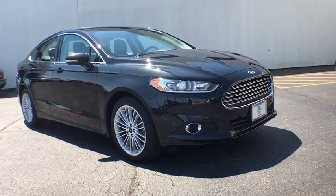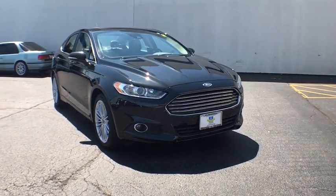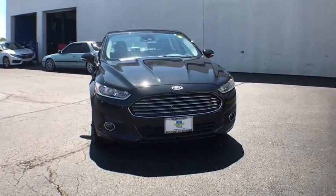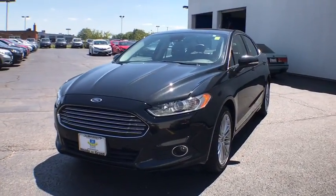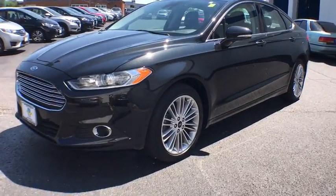The 2014 Ford Fusion. You can have both impressive power and great economy in a Fusion. This vehicle has less than 50,000 miles. Here are some of this vehicle's great options.